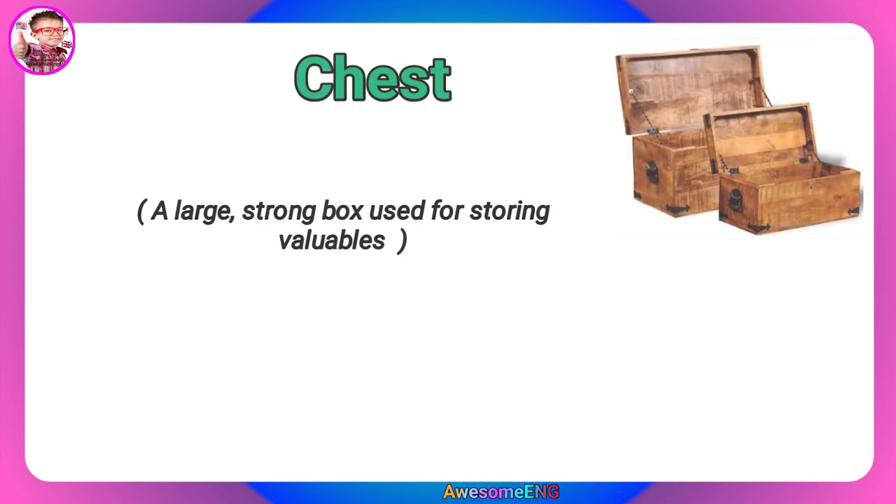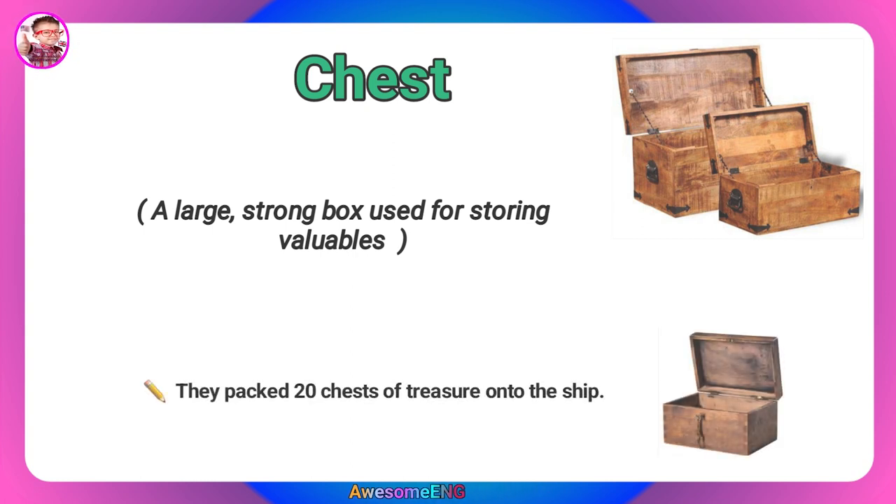Chest. A large, strong box used for storing valuables. They loaded 20 chests of treasure onto the ship.